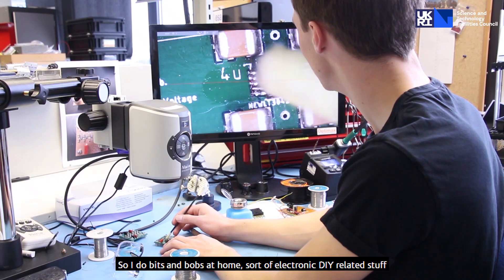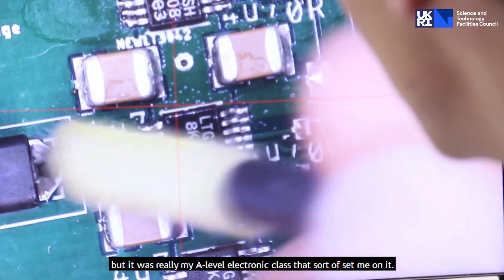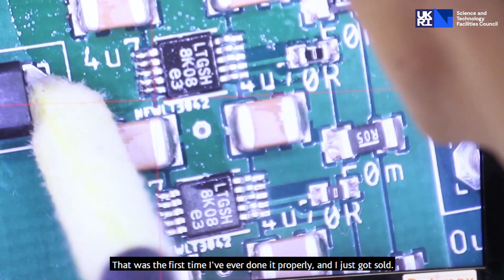I do bits and bobs at home — sort of electronic DIY-related stuff — but it was really my A-level electronics class that set me on this path. That's the first time I'd ever done it properly, and I just got sold.